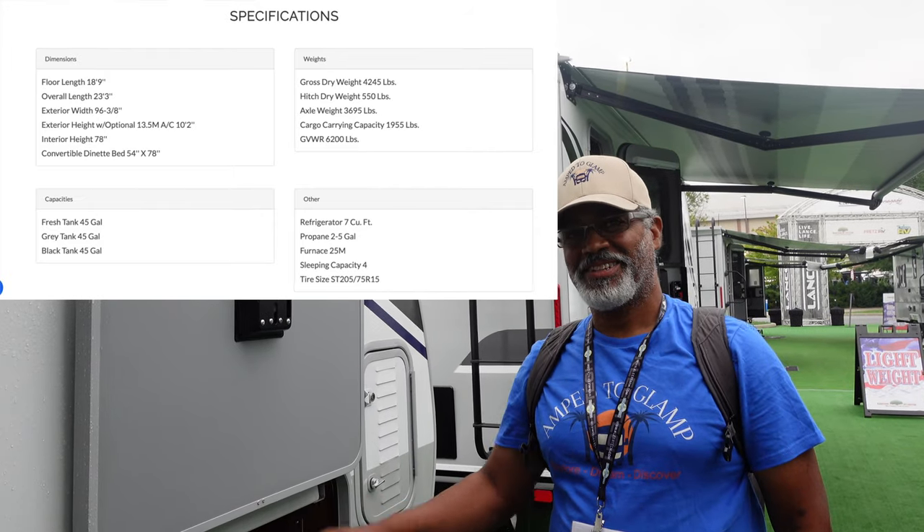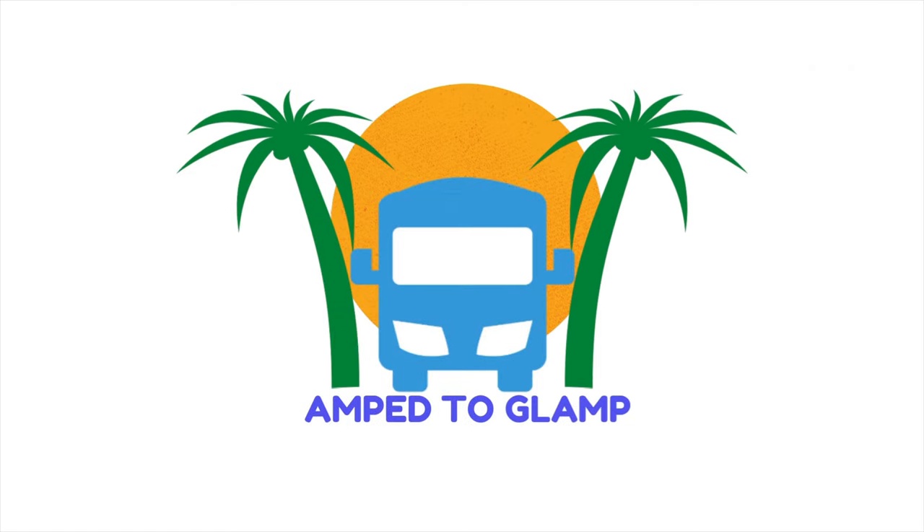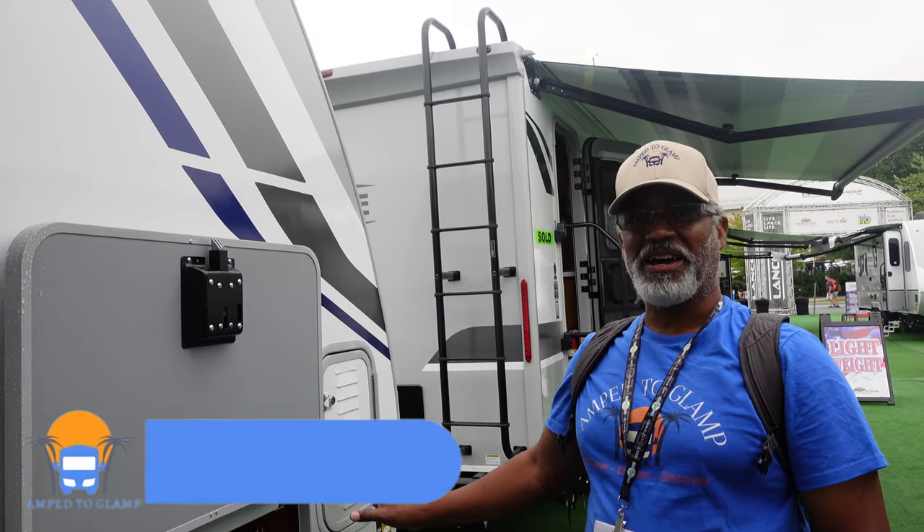This is a Lance 1985 Travel Trailer. We're going to start on the outside here, and this has some interesting features.